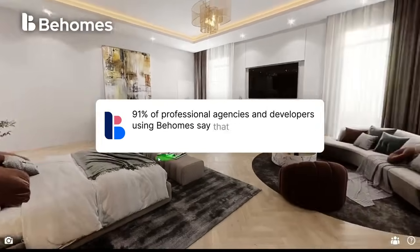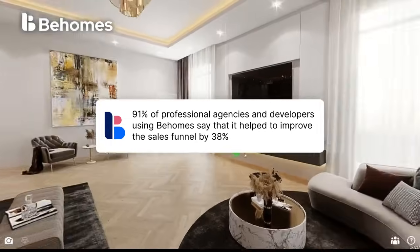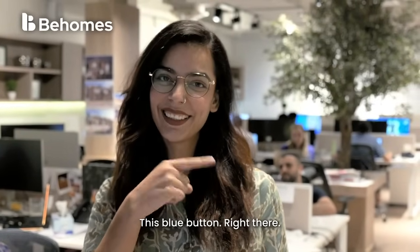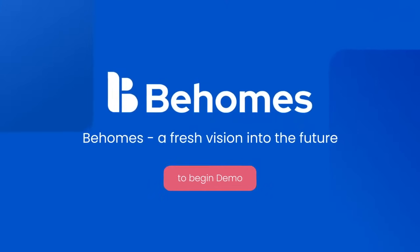91% of professional agencies and developers using B Homes say that it helped to improve the sales funnel by 38%. Try B Homes for free today — click this blue button right there. B Homes: a fresh vision into the future.